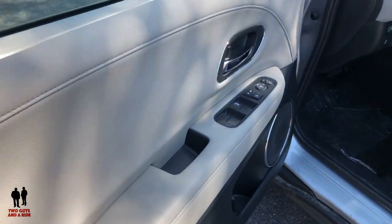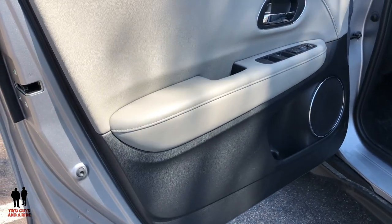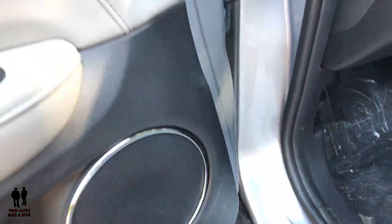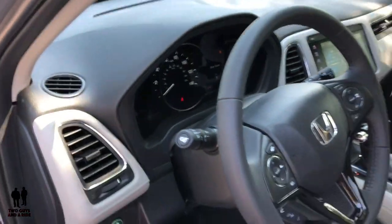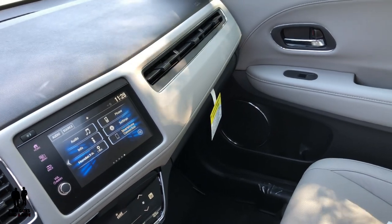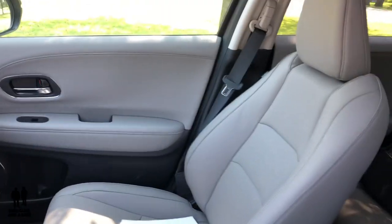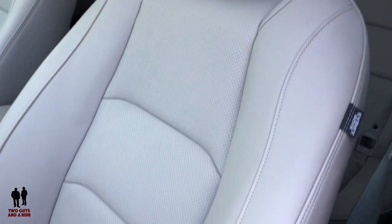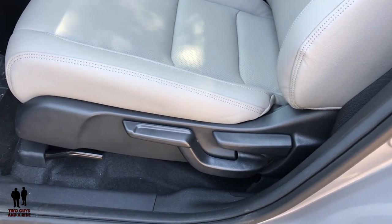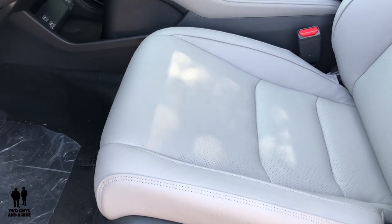Here we are stepping inside the 2019 Honda HR-V EX-L trim level. This is that color combination I was talking about — I really like it, I think it looks elegant. There's just a little bit of chrome trim here and there around the speaker, the door handle, and the air vents. The seats are a gray perforated leather and they are manually adjusting. On the driver's side you have a height adjustment, tilt back and forth for the seatback, and the pull button for the slide.